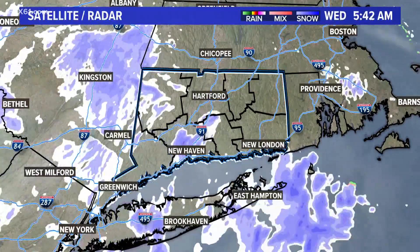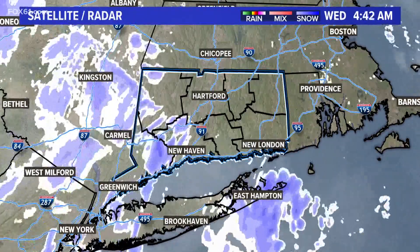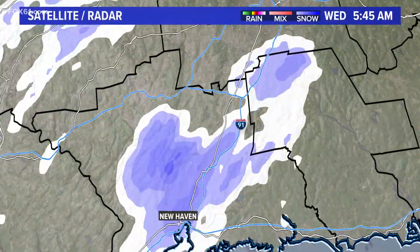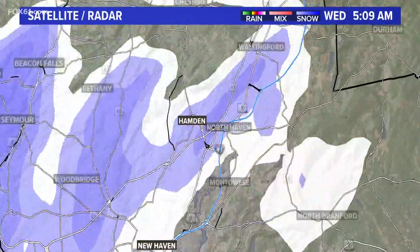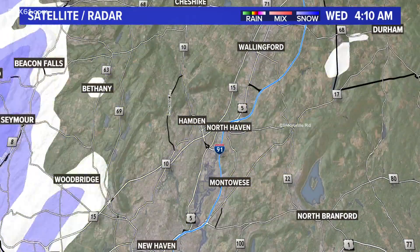Hopefully no one from Connecticut will be heading up there anytime soon, because they've got a lot of snow on the ground. For us, we have a bit of snow on the ground as well — upwards of a foot plus across a good chunk of the state. But this morning we're seeing an additional coating to even upwards of a half an inch in some spots with these snow showers. There's one particular snow shower moving right across Hamden now, bringing some briefly moderate snow.